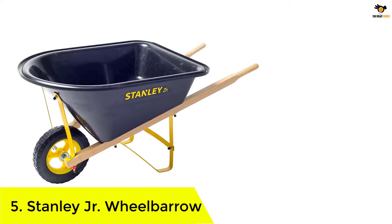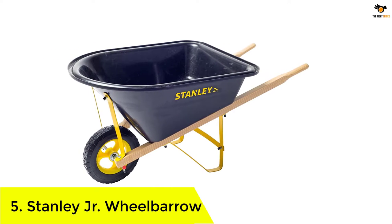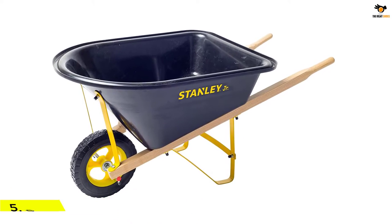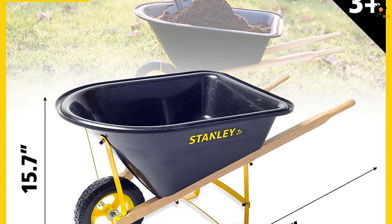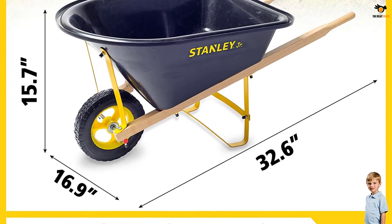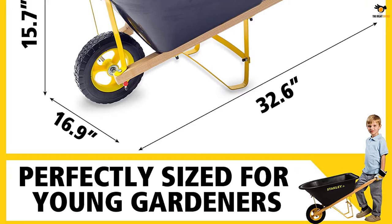Number 5: the Stanley Jr Wheelbarrow. We have a wheelbarrow from Stanley Jr, which is one of the well-known brands of outdoor gardening tools designed for kids and toddlers. This option comes with a wheelbarrow specially designed for kids to enhance their outdoor activities. This toy is made of high quality plastic and wood, making it a highly reliable option for longer use.